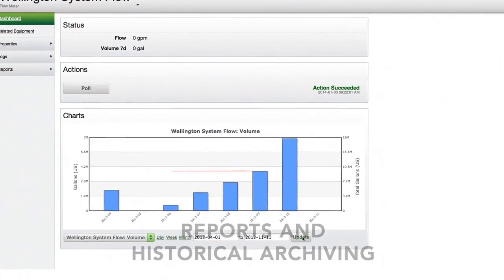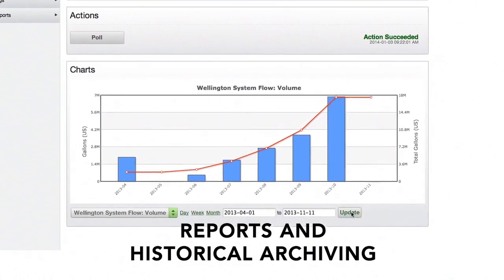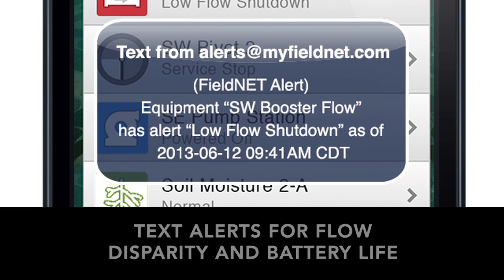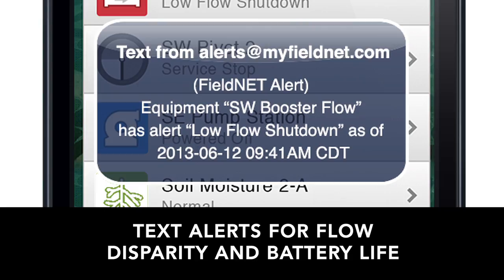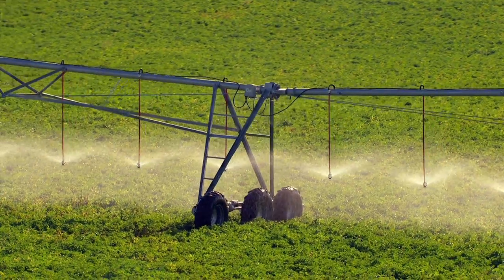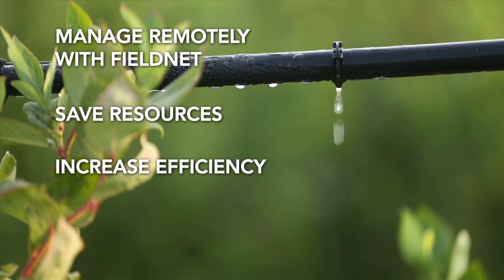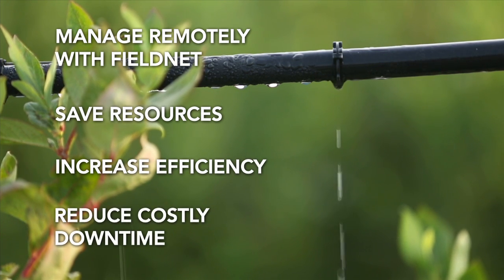Charts offer important tracking information and can be saved for reporting. Stay informed and reduce risk by receiving text alerts for high flow, low flow, and battery life. GrowSmart's Magnetic Flow Meter, enhanced by FieldNet, will help you more efficiently manage your resources.